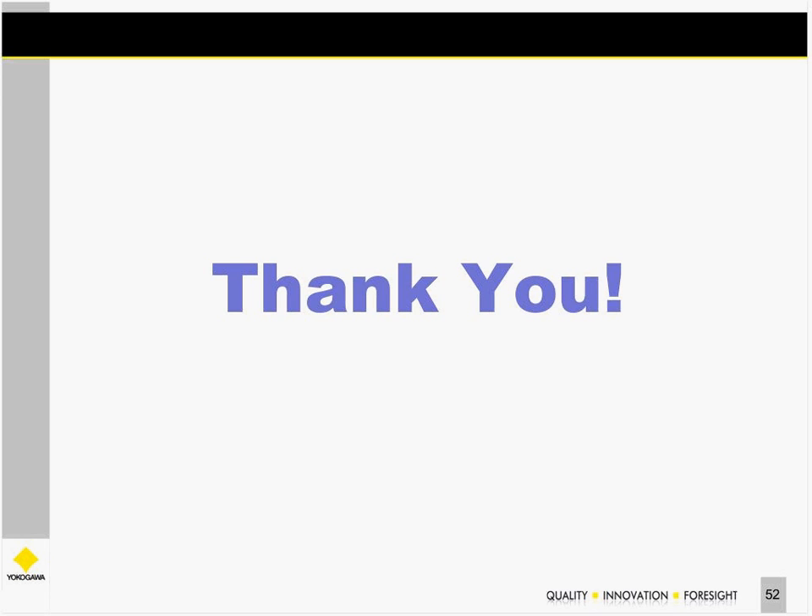Thank you Michael for a wonderful presentation. We've run out of time for our Q&A section. Please be assured that if you submitted questions, they will be answered via email. If you have not yet answered the poll questions, please do so at this time. We'd like to once again thank you all for attending and participating, and we hope to see you online at our future web seminars.